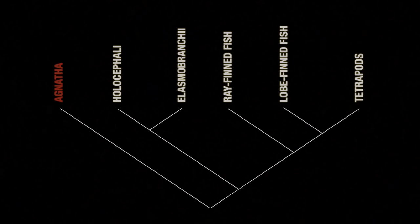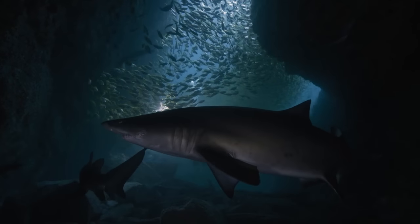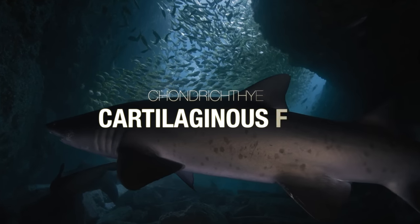The evolutionary history of jawless fish shows that they represent the earliest forms of vertebrates, having evolved before any others. And although they contain cartilage, they are not classified among true cartilaginous fish due to the lack of a jaw. In fact, the agnatha class is one of three major classes of fish. The other two are the osteichthyes, or bony fish, which we looked at in part one of this film, and the third class — the true cartilaginous fish — called the chondrichthyes.